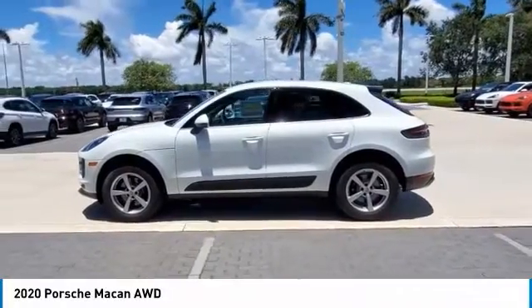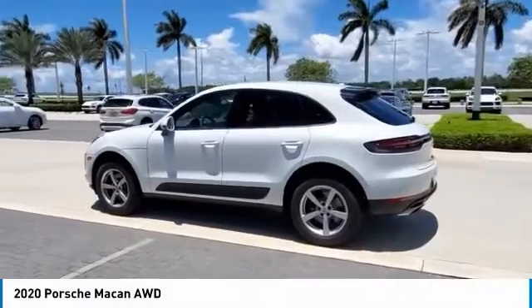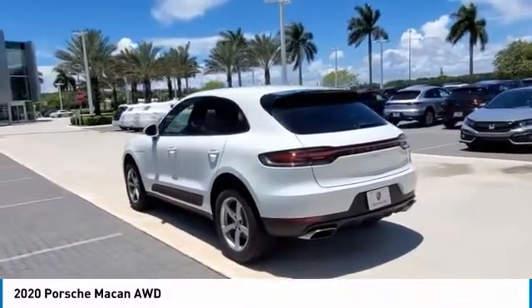Stop by and take a look at the 2020 Macan. The Porsche Macan is built for an intensive life in which the thirst for experience and thrills are ever-present.